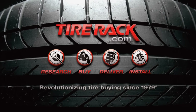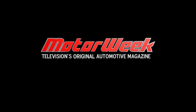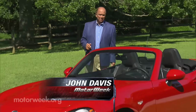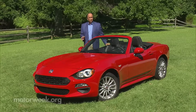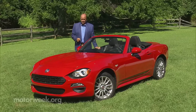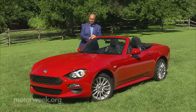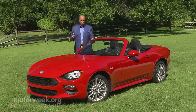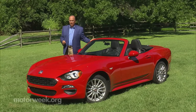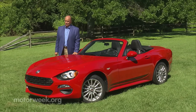Motor Week is made possible by Rock Auto and Tire Rack. Fiat is well known worldwide for their diminutive 500, or Sequoia Cento. It's the 124 Coupe and Spyder that first introduced most Americans to the brand back in the late 1960s. And after using the 500 to reintroduce themselves here in the States, Fiat has now launched an all-new 124 Spyder for us to enjoy.